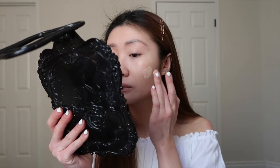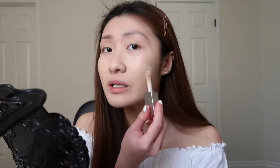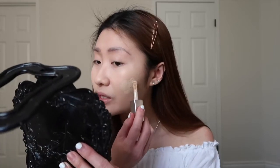Then I go in with my Cover FX Powerplay concealer, just on the areas where I have blemishes — mostly my cheeks. I had a really bad cystic acne breakout a couple years ago, and I also have rosacea, so that left me scarred physically and emotionally, literally. So I just like to put on an extra layer of concealer on my cheeks.